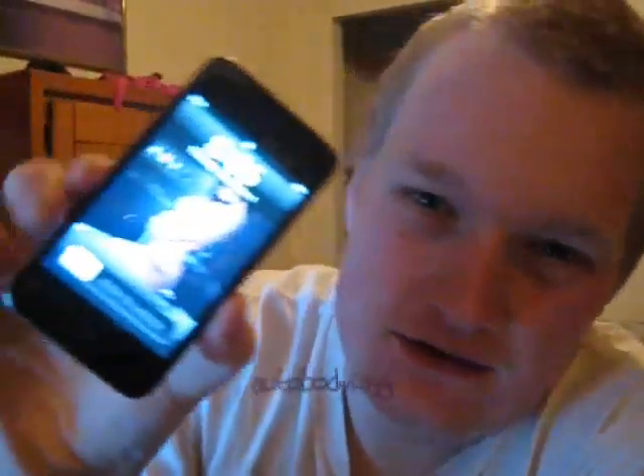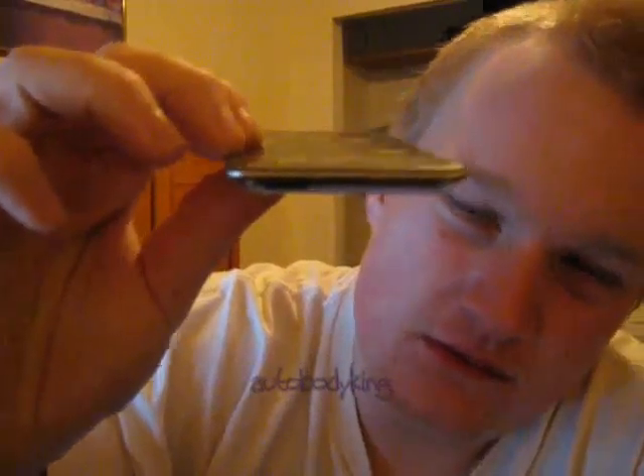Hey folks, it's your favorite reviewer, Autobody King, coming at you with another top-notch review on the iPod Touch 4th generation. There it is. As you know, iPod has come out with a new iPod Touch. Look how thin this is — it's thinner than the old one. I love it. Let's get to the features.